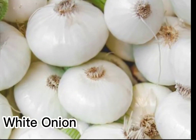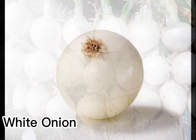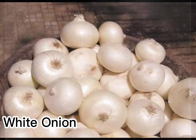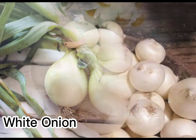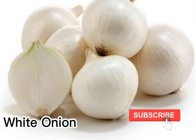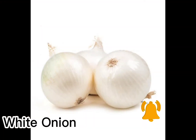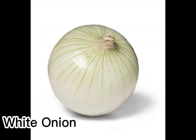This onion is named for the color of its thin skin and white flesh, and has a taste that's more mild than red or yellow onions. Raw white onions are notable for their juicy crunch, which is why they are so often used as a finishing garnish in Latin and Central American dishes, especially Mexican food, where they add a pop of savory freshness to things like tacos and enchiladas.